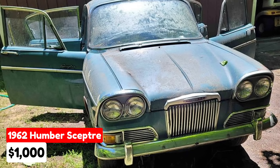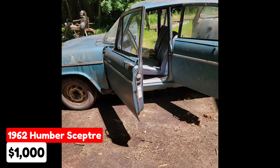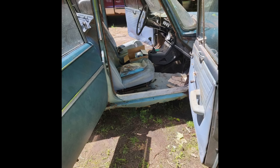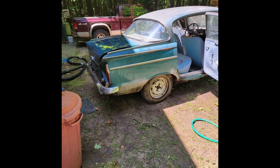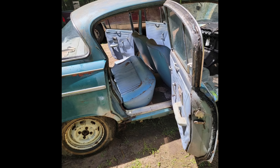For sale is a 1962 Humber Scepter listed in Frankfort, Michigan, for $1,000. This classic car has been driven 76,347 miles and features a manual transmission. Both the exterior and interior are a striking blue color. It is a project car that was running when parked but now needs a new battery and water pump. It is powered by a four-cylinder engine. Included with the vehicle are the title, the owner's manual, and the workshop manual.